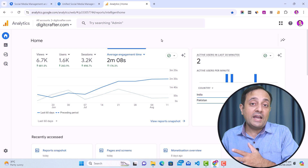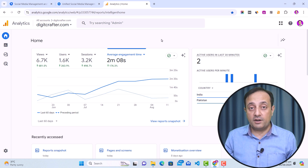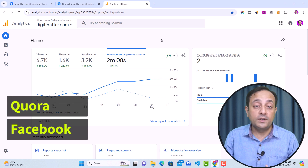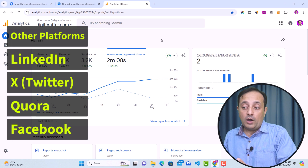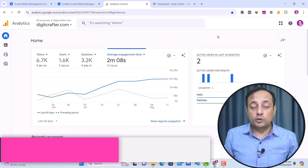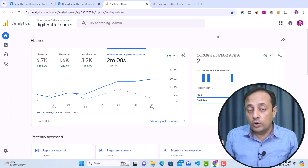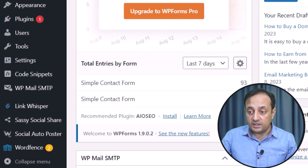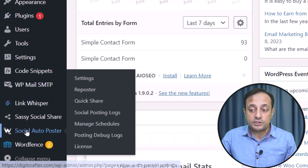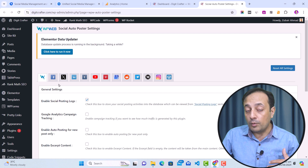Social traffic means you will be getting traffic from social media platforms by automating your content sharing on platforms such as Facebook, Quora, Twitter, LinkedIn, and all other social media platforms. The first method to get social traffic is by sharing your WordPress content on your social accounts using automated methods. Let me show you my WordPress dashboard — here on my website I am using a plugin called Social Auto Poster.